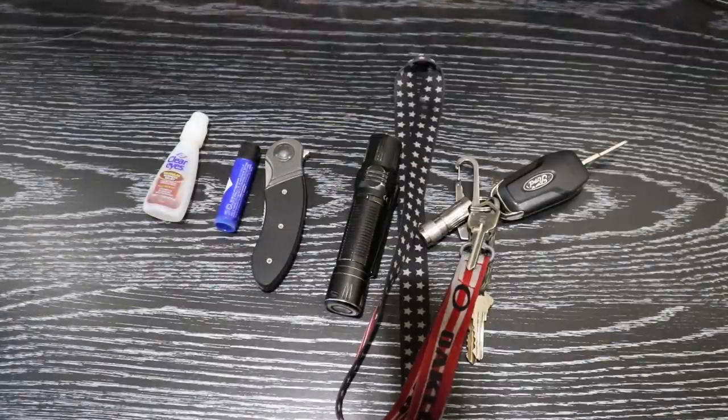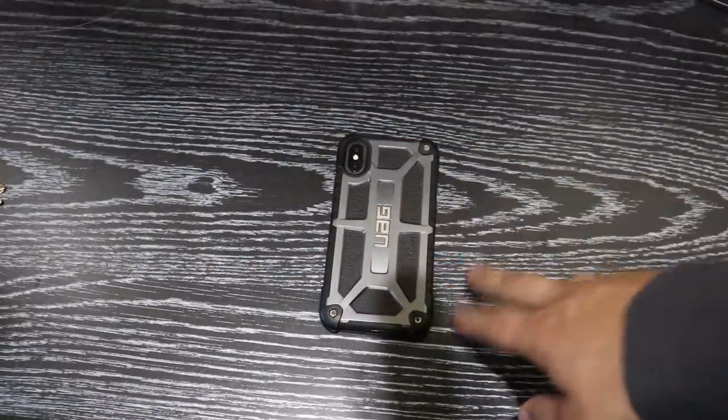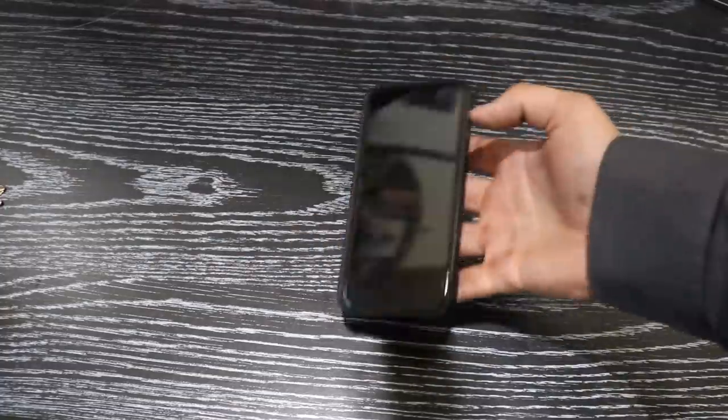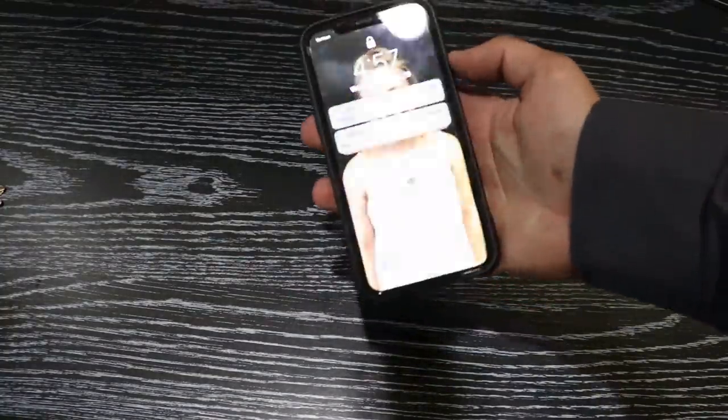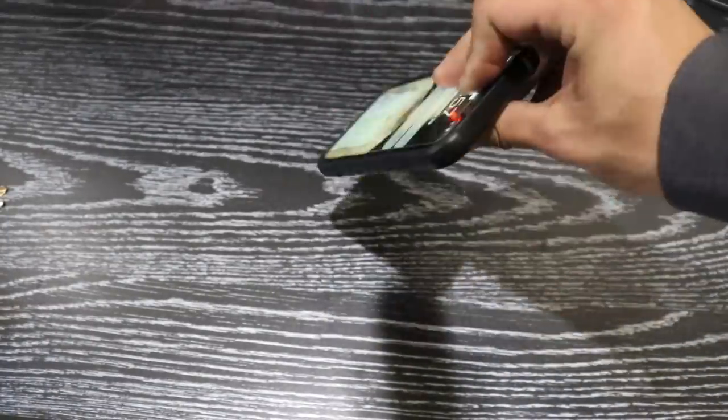Now that we've gone through my left pocket, let's go ahead and empty my right pocket. In my right pocket at all times I have an iPhone X in a UAG case. It's got a screen protector on it — nothing special there. iPhone X.